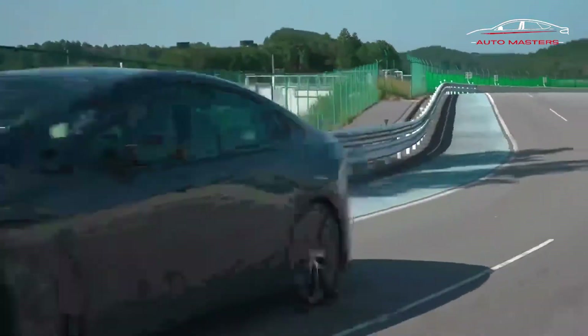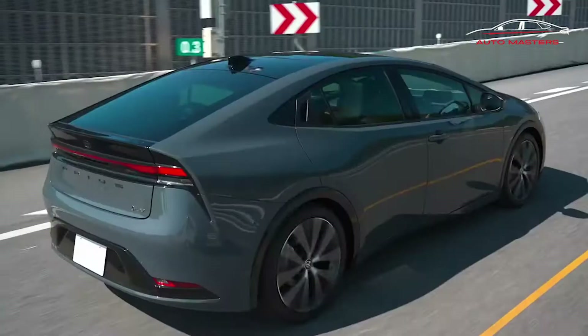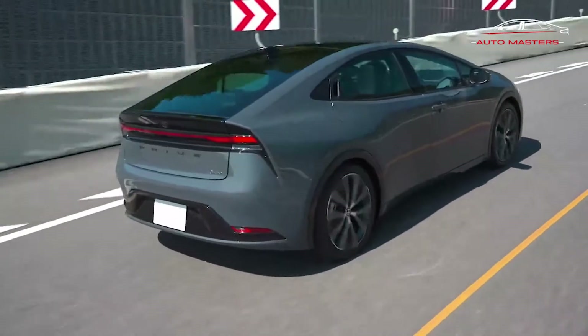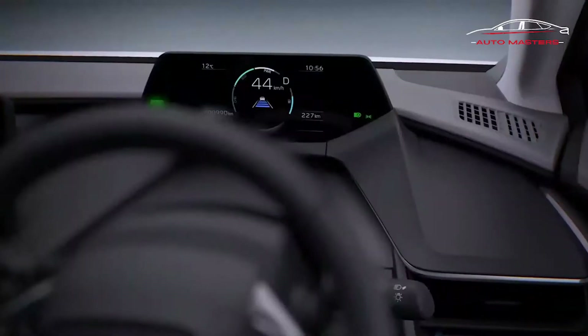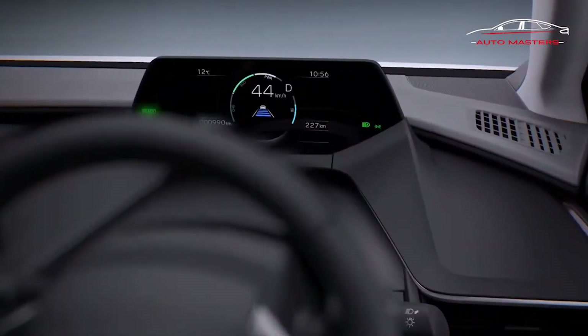These photos and information popped up unexpectedly on Toyota's official European and Japanese websites. So assuming they're a preview of what we'll see tonight when the U.S. Prius debuts, we're offering up this peek into what you can likely expect here in America.